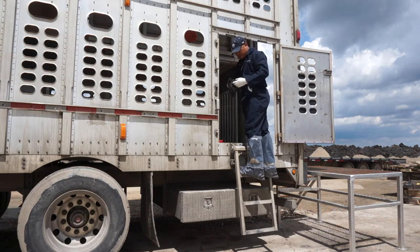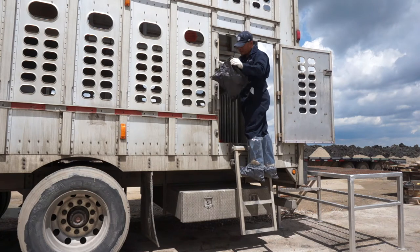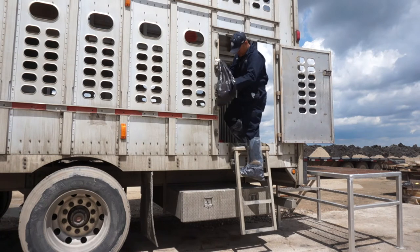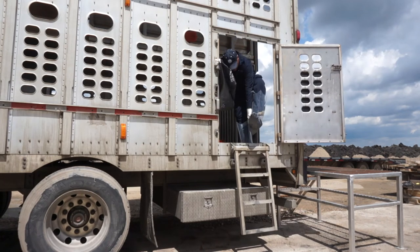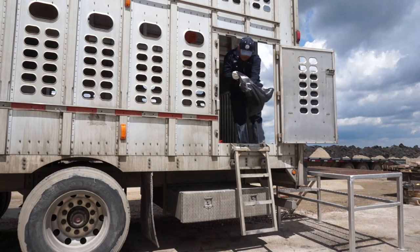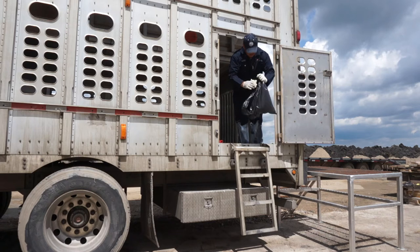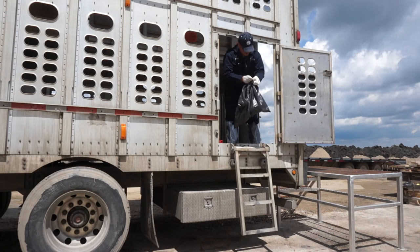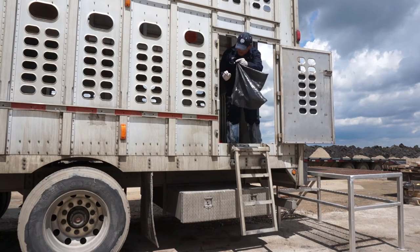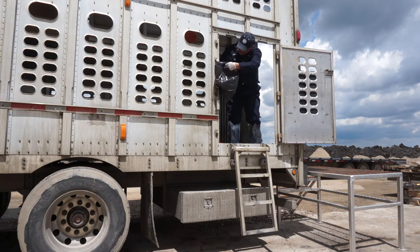At the top of the ladder, he pulls one garbage bag out of his pocket and removes the outermost layer of disposable boot covers, making sure this layer does not touch the inside of the trailer and the layer underneath does not touch the ladder. He then removes the outer layer of gloves and disposes of both the boot covers and the gloves in the garbage bag. He then ties the garbage bag to the outside of the trailer for use when exiting the trailer.